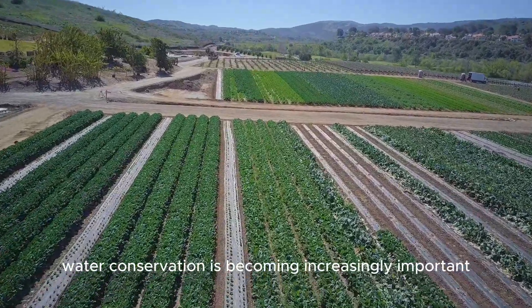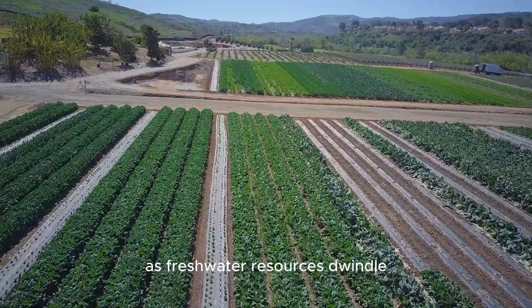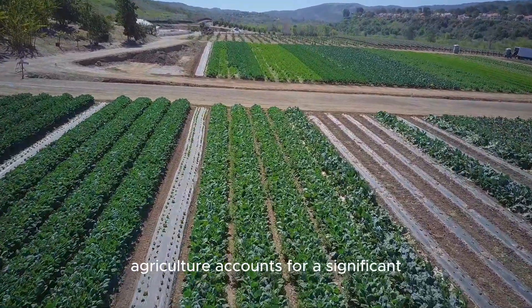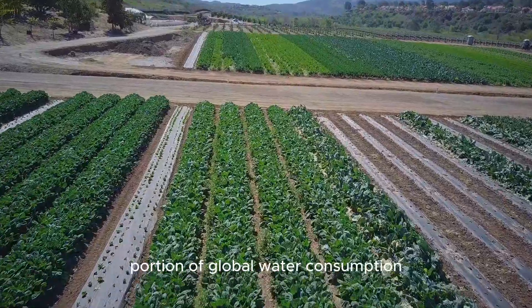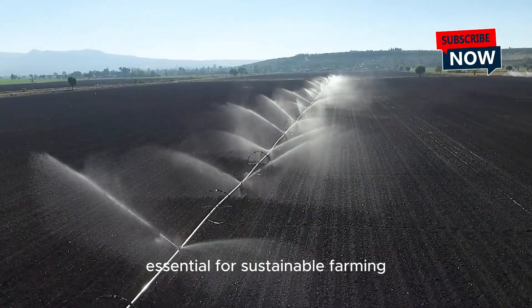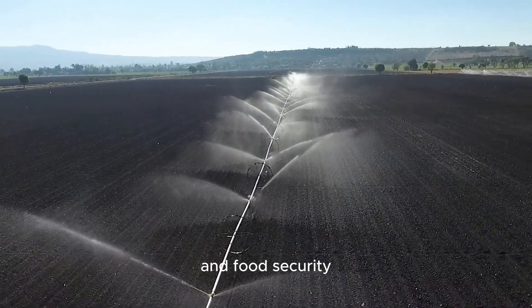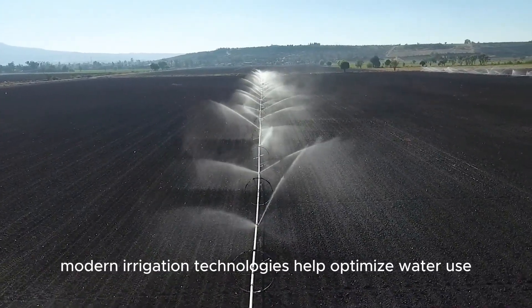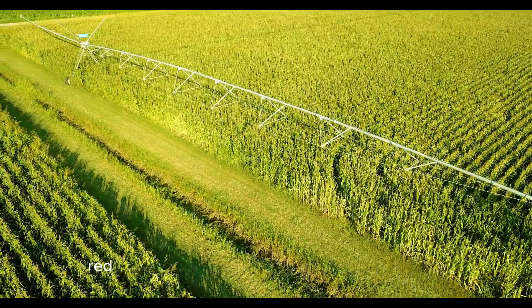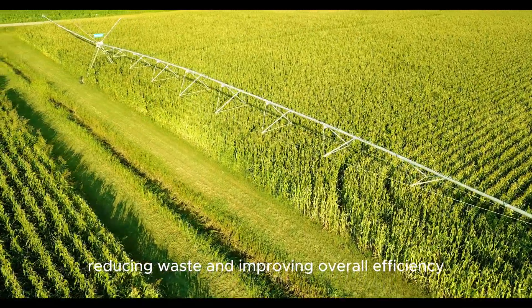Water conservation is becoming increasingly important as freshwater resources dwindle due to climate change and growing demand. Agriculture accounts for a significant portion of global water consumption, making efficient irrigation systems essential for sustainable farming and food security. Modern irrigation technologies help optimize water use while ensuring crops receive adequate hydration, reducing waste and improving overall efficiency.